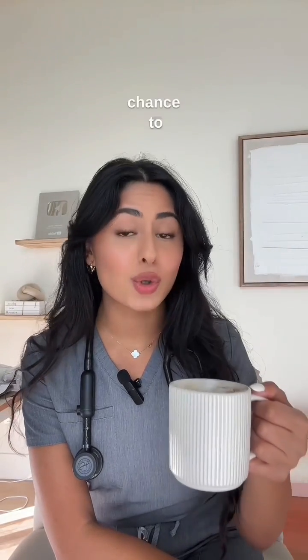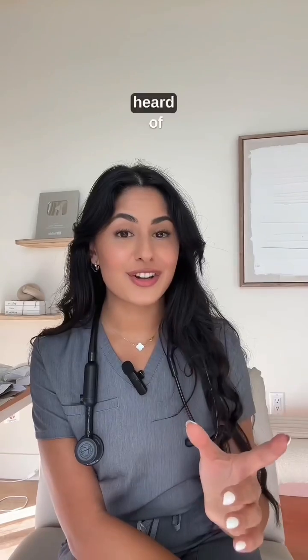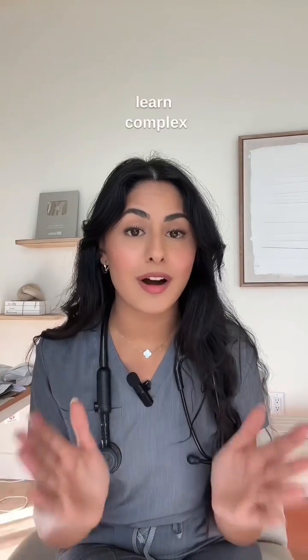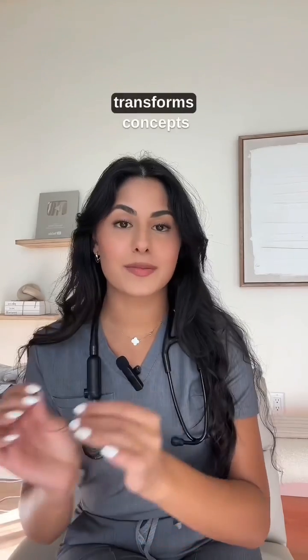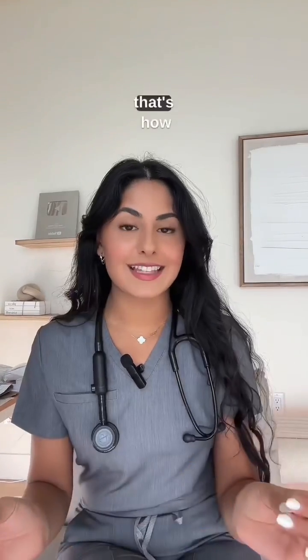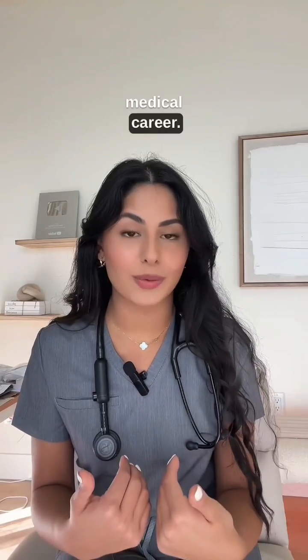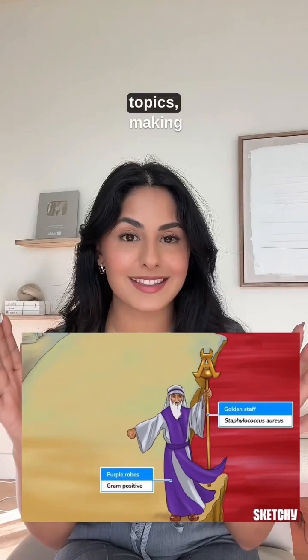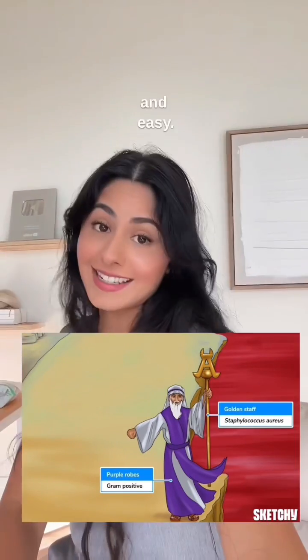This is your last chance to crush medical school. Ever heard of Sketchy? It's one of the most popular and best ways to learn complex topics. It transforms concepts into illustrative and memorable stories. And that's how Sketchy helped me in my medical career. Just imagine medical sketches guiding you through medical topics, making learning fun and easy.